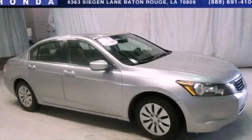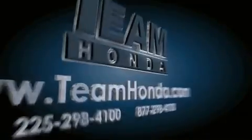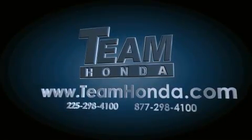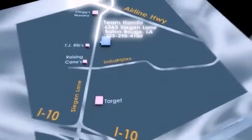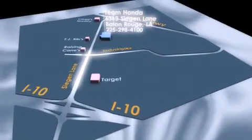We invite you to contact us today to learn more about this vehicle. Our inventory is always available to you on our website at TeamHonda.com. To receive special internet pricing for this vehicle, or if there's anything else we can do to assist you, please call us or visit our showroom at 6363 Segan Lane in Baton Rouge, and a sales representative will be happy to assist you.